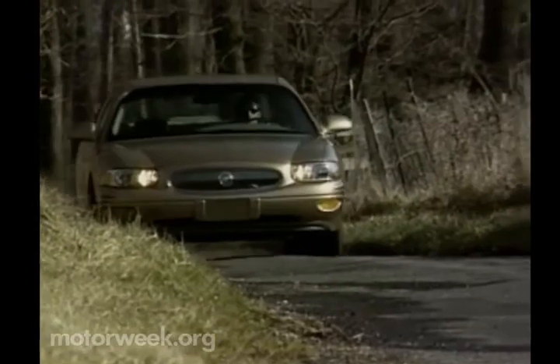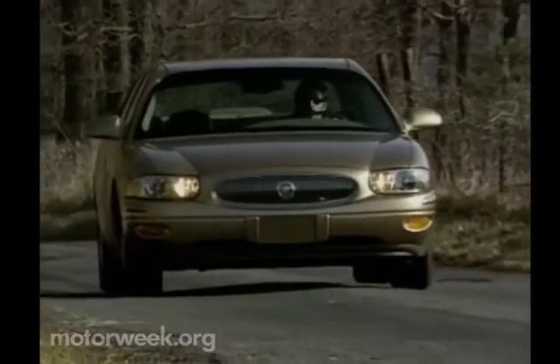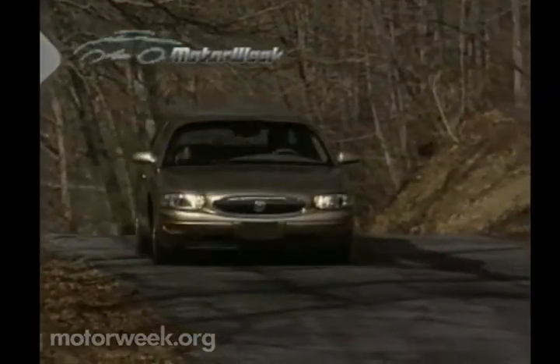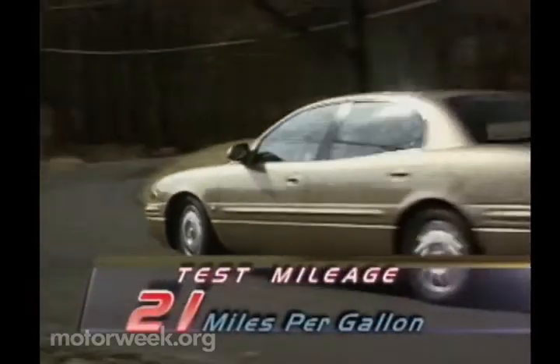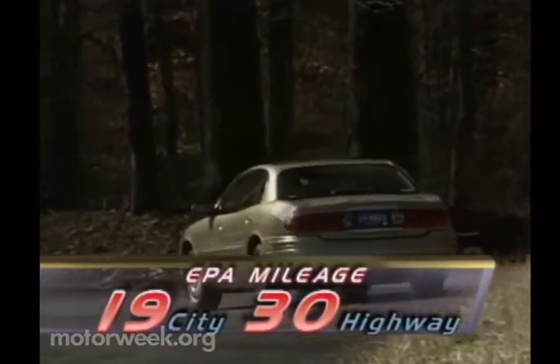At more sedate road speeds, however, these complaints rarely surfaced, and our drivers praised the LeSabre's smooth, non-floating ride and ultra-low interior noise levels, as well as the unobtrusive but very effective optional all-speed traction control system. Less praiseworthy was an average 21 miles per gallon fuel economy. With an EPA estimate of 19 city and 30 highway, we expected more.